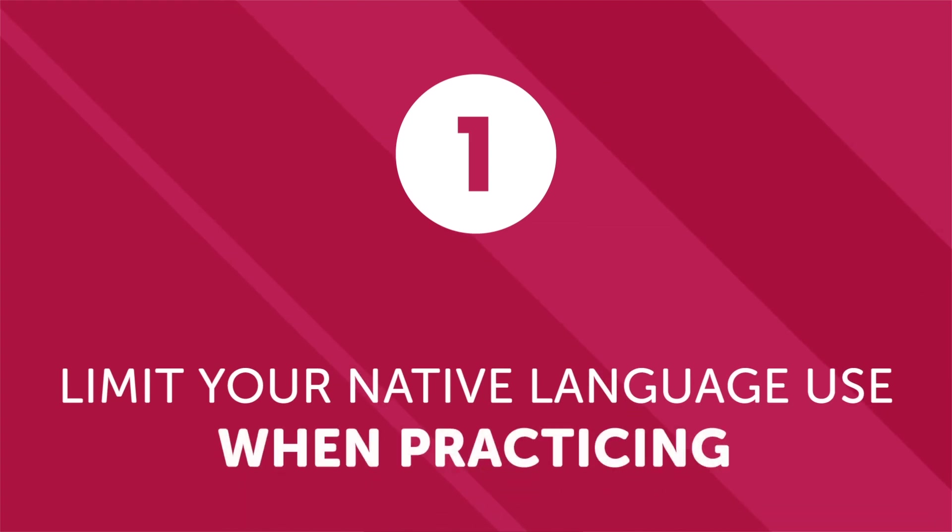Number one: limit your native language use when practicing. When you practice with native speakers, do your best to refrain from using your native language. This is generally harder the less you know, but if you can stick to this rule, you'll reap huge rewards. Committing to a no-native-language practice session won't be easy — there will be frustrating, painstakingly difficult moments where you have trouble understanding or can't say what you want. It's precisely in these moments that your language learning muscles are built up. The process isn't all that different from working out in the gym: replace the physical burn of lifting weights for the mental burn of thinking in a new language.